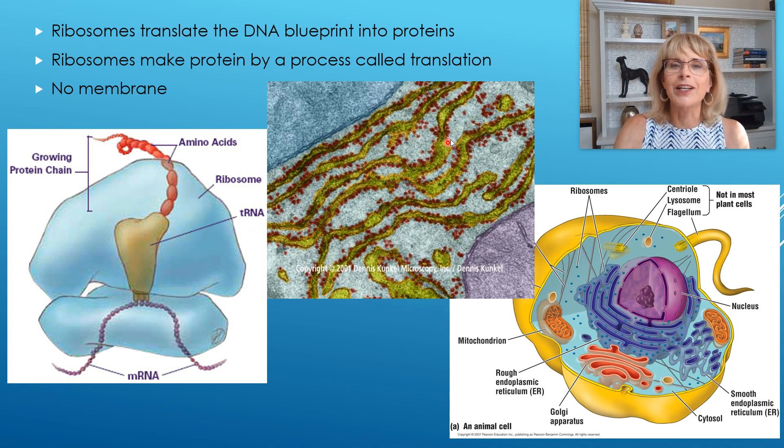This green structure here is rough endoplasmic reticulum with ribosomes around it. When ribosomes build proteins, they do it by a process called translation — because the ribosomes translate that little secret message into building the actual protein.